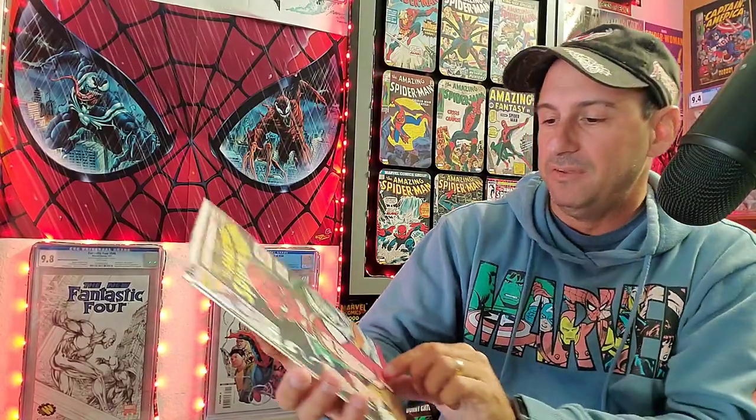And then we jump to issue 366, where Spider-Man is going against the Red Skull, and you got Taskmaster right there — Norman Osborn too. Pretty cool. Mark Bagley artwork once again.